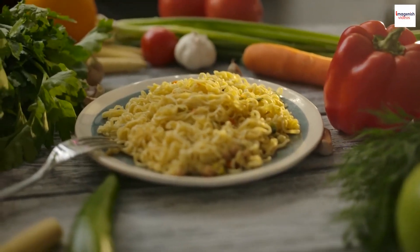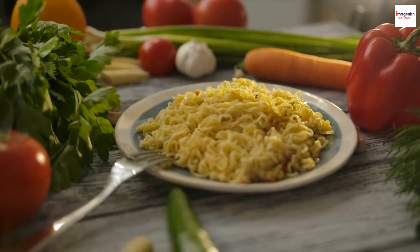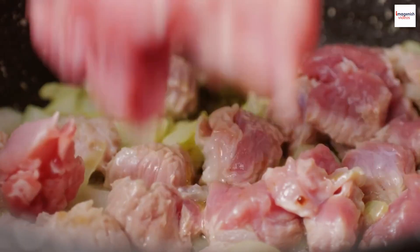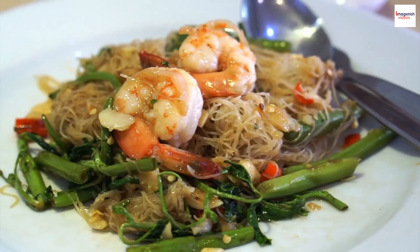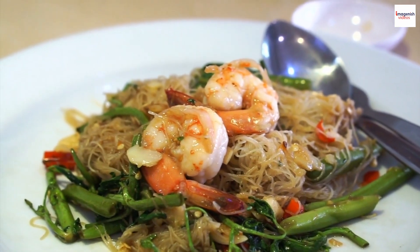Wide rice noodles — the star of the show. These flat, wide rice noodles soak up all the flavors of the dish and give it its unique texture. Protein: traditionally, PAD CEU is made with chicken, beef, or pork. However, it's not uncommon to find variations with seafood or tofu for our vegetarian friends.